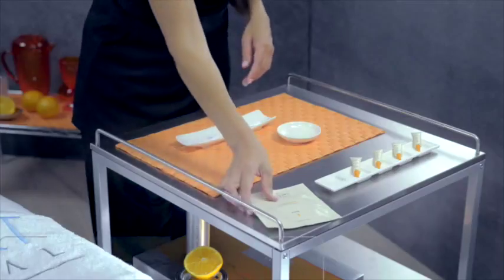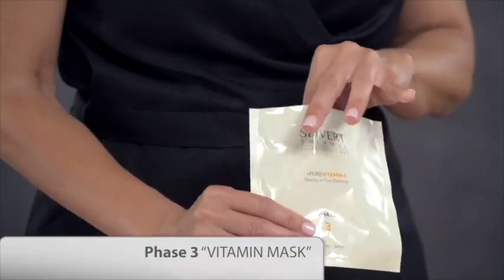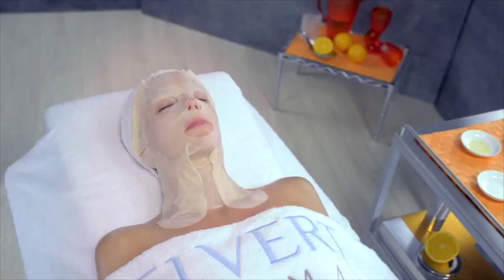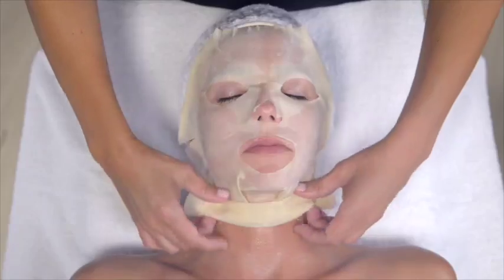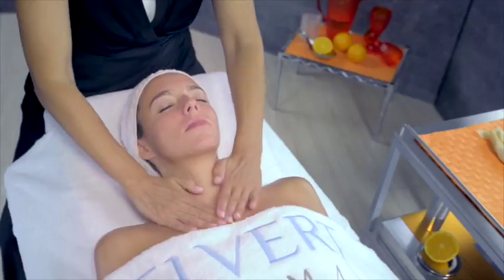Next, we shall take Phase 3 Vitamin Mask. We shall open the sachet and withdraw the Enrich Gel Impregnated Veil to apply it to the face and neck. We shall remove the veil as shown in the video and make the rest of the product penetrate until its complete absorption.